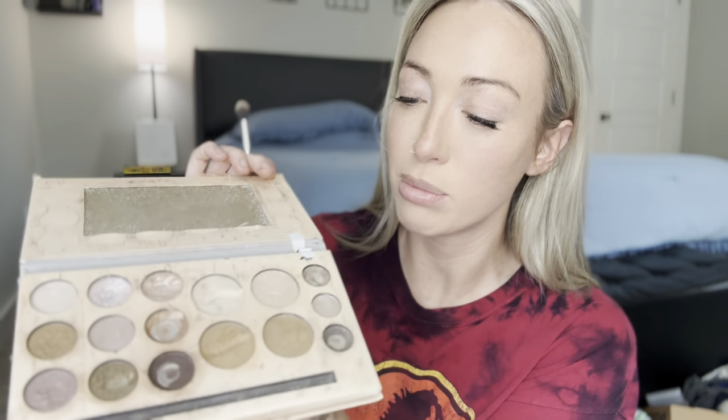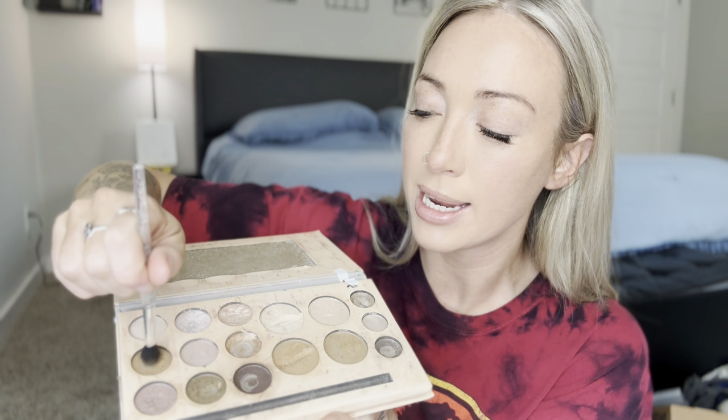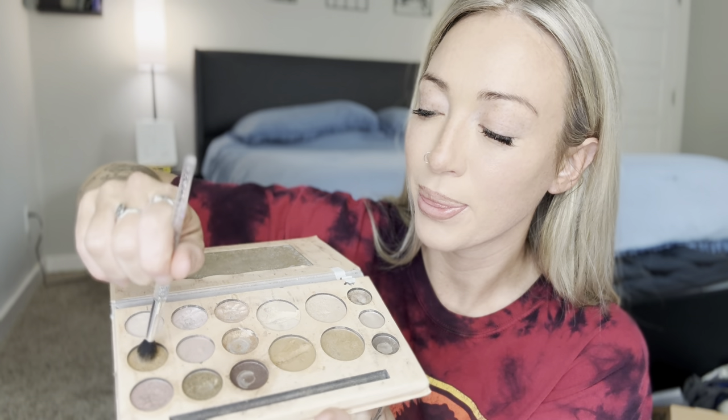Now I'm going to go into my handy-dandy Deep Depression palette and dip into the shade Trench Foot. I'm just going to put it on my eyeball, just like that. Looks good to me. Back into the Deep Depression palette for the brows — I'm going to dip into Duda Brown for the brows. I know the makeup girls are screaming right now. I'm learning.